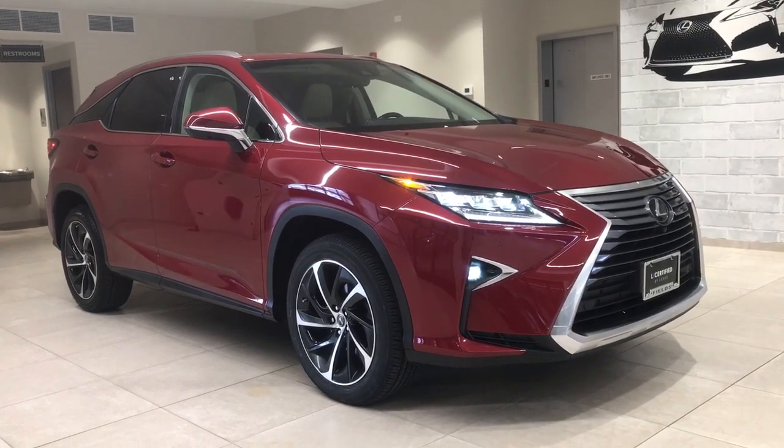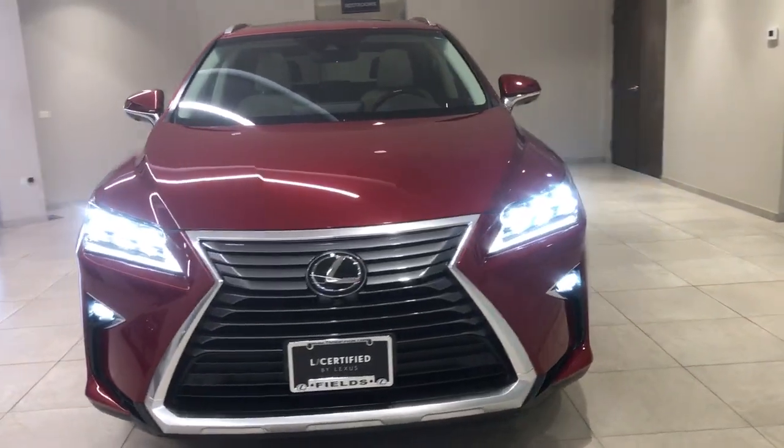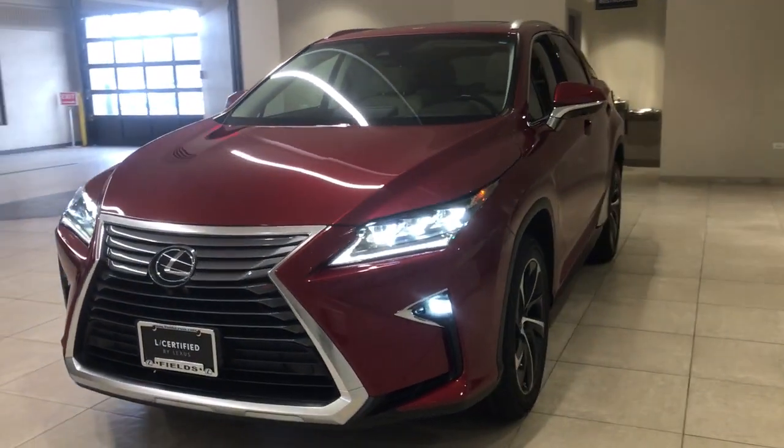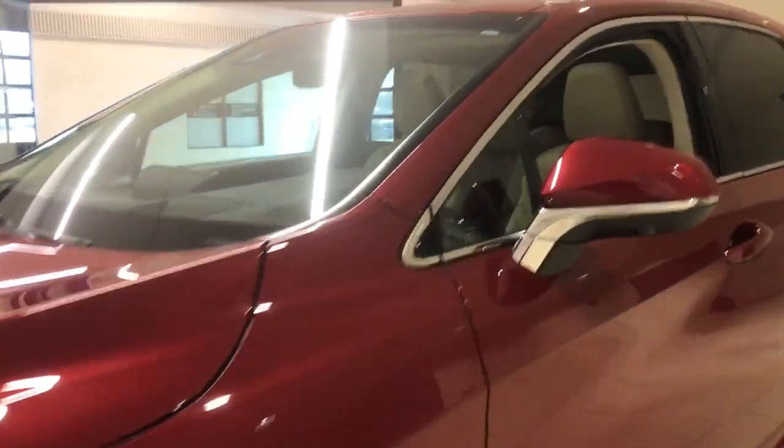Get into the 2019 Lexus RX. This vehicle is an outstanding buy with fewer than 30,000 miles on the odometer. Take a closer look at this captivating RX.